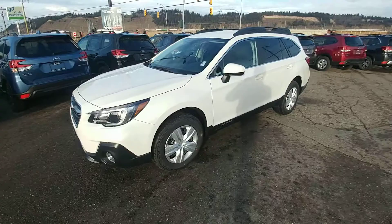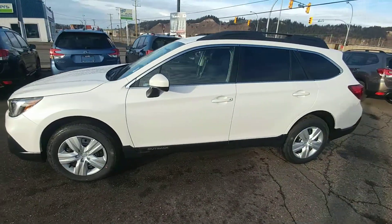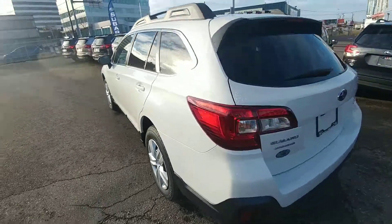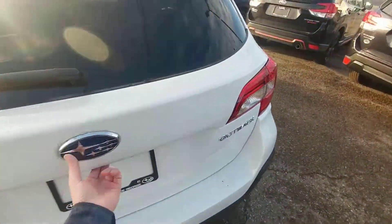Hey everyone, Tyson from Subaru Print Storage here. This is our 2019 Subaru Outback 2.5i in the Crystal White Pearl — our entry-level Outback. That white pearl is in the paint, not flat white.